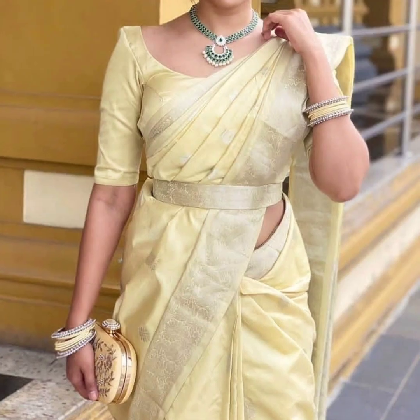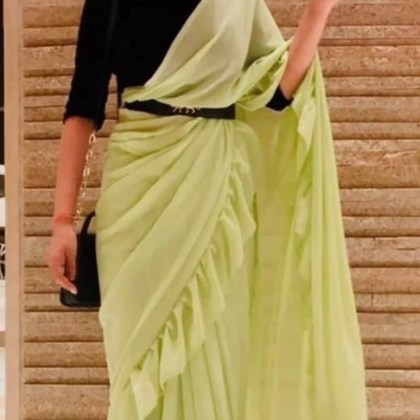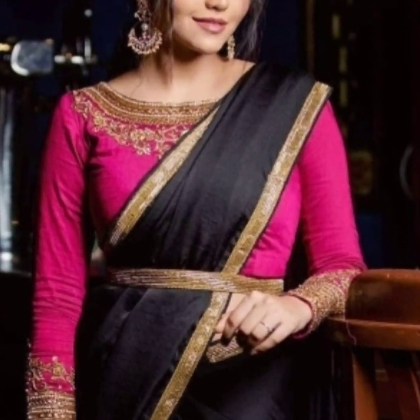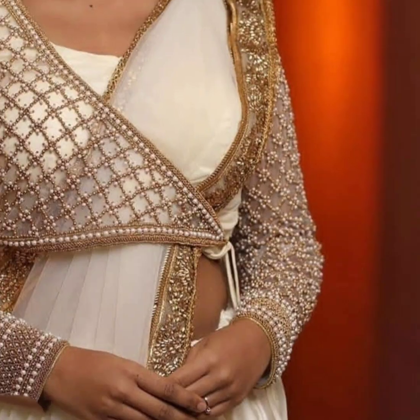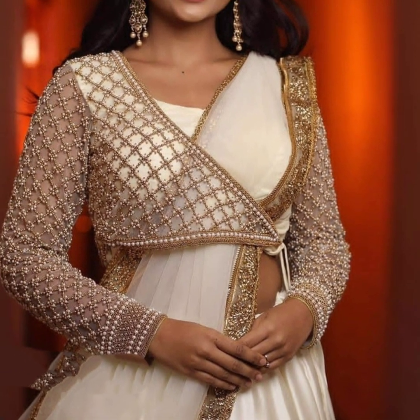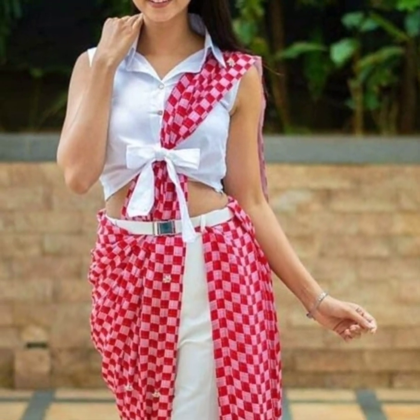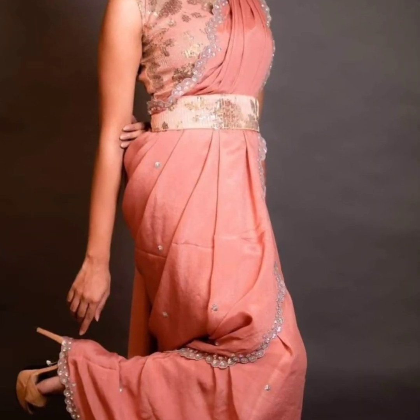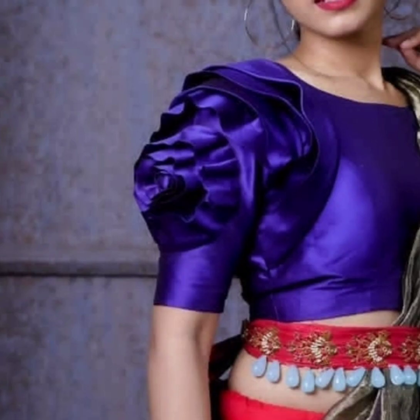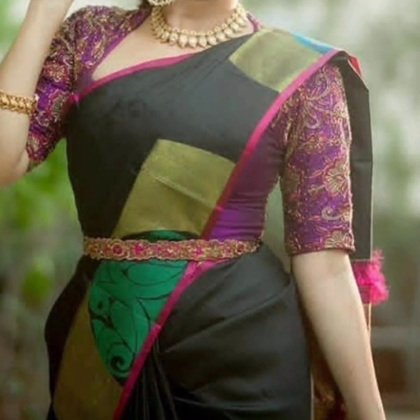If you are wearing a silk, ruffle, or chiffon sari, you can easily wear it with your belt blouse and it will be very comfortable. If you wear a belt blouse, it will be very stylish.